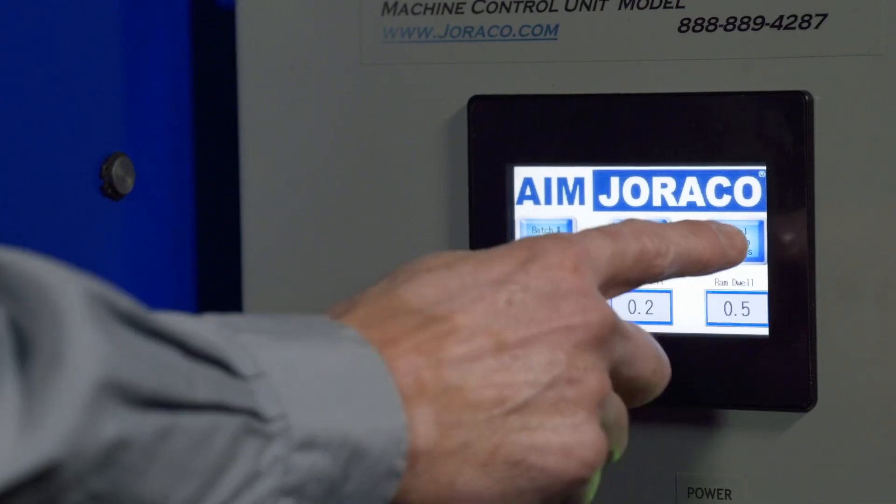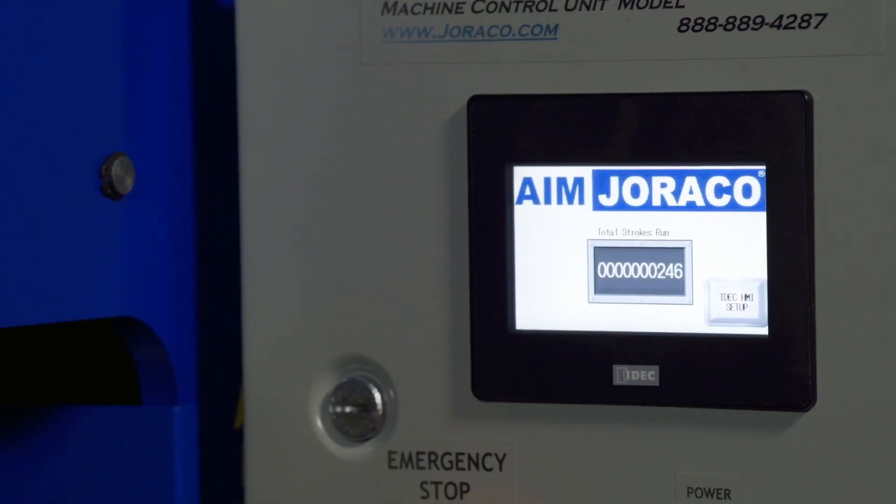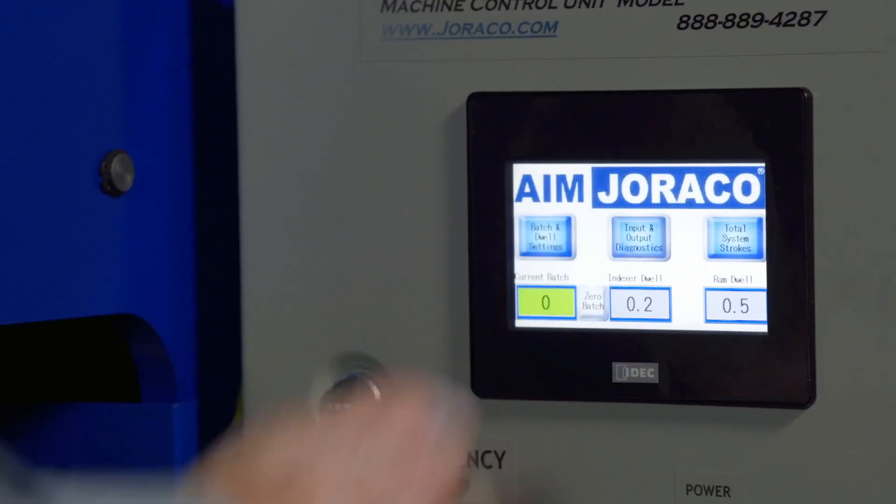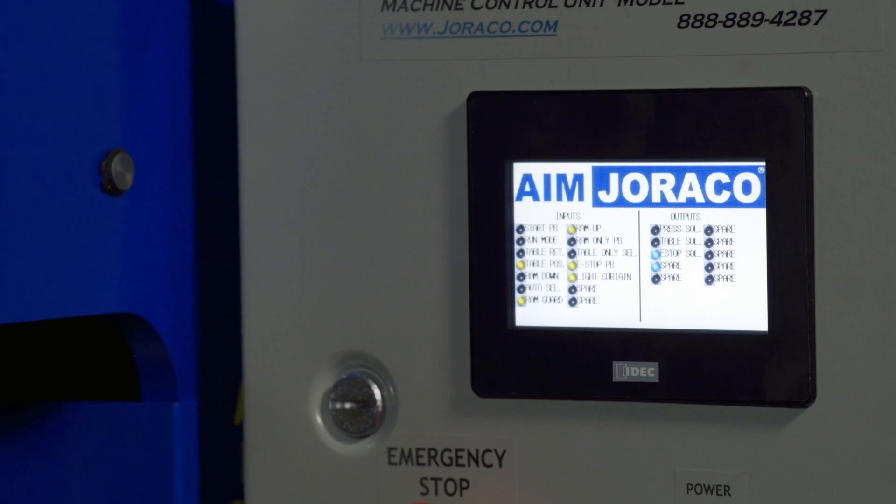There is an indicator that tells you your total strokes on the machine to help with maintenance, and there's a diagnostic input-output for tech support should there be any issues.